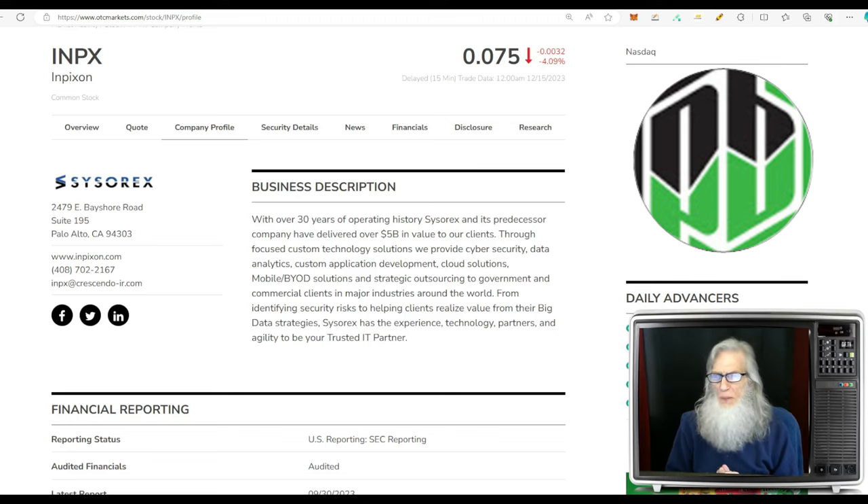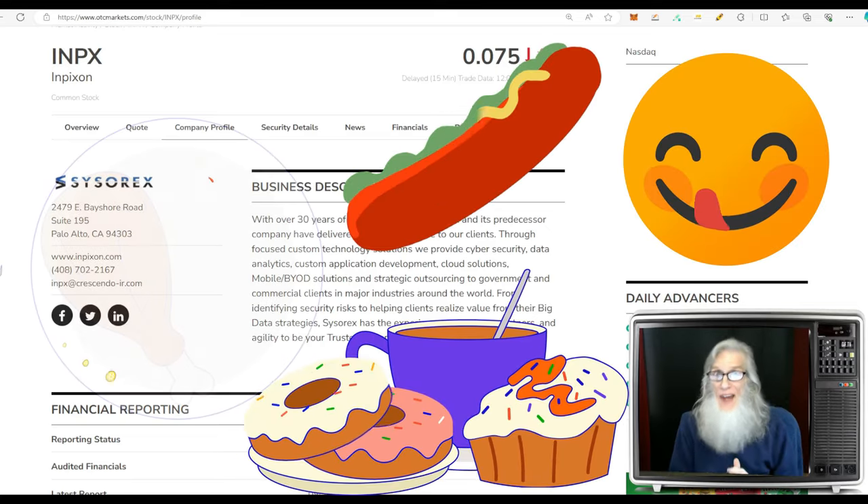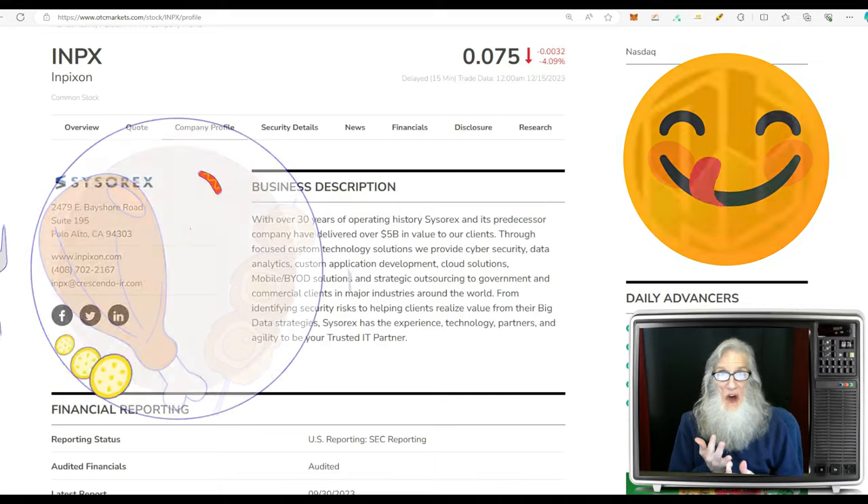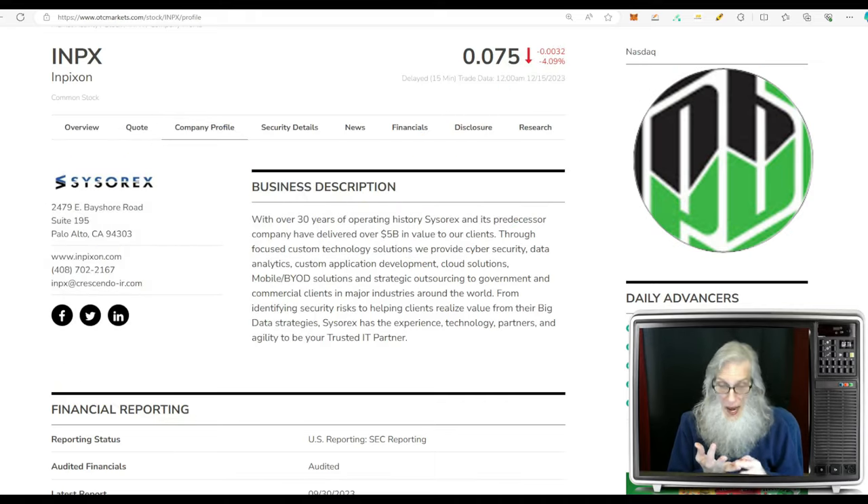The first one is INPX — Inpixon. Folks, I'm excited to share this one. Not only has she got an atypical breakout chart breaking out right now, but she has a smorgasbord of catalysts: a spinoff giving us dividends, an uplisting to NASDAQ, and a merger — actually two mergers.